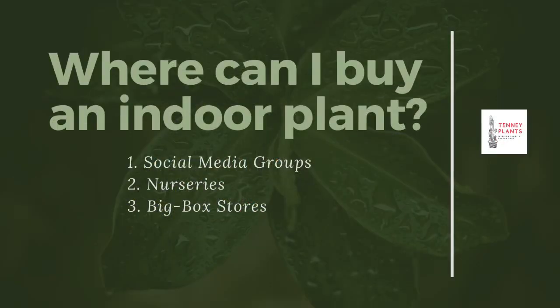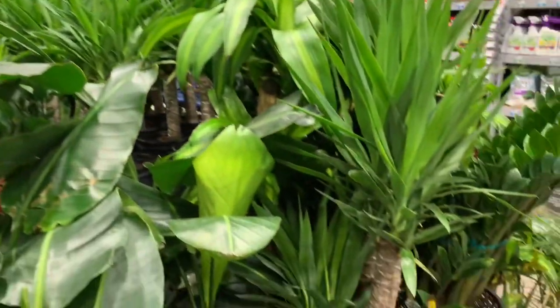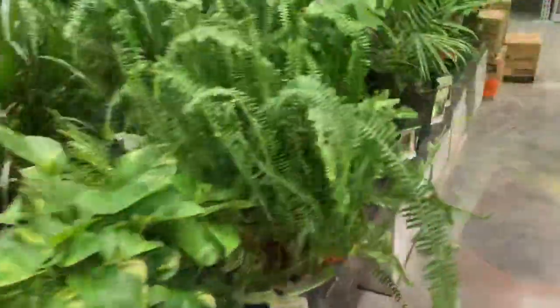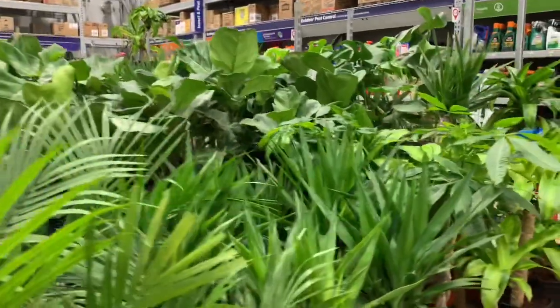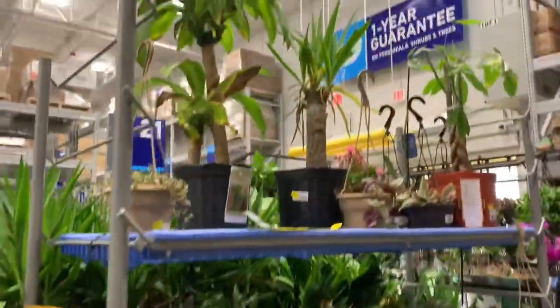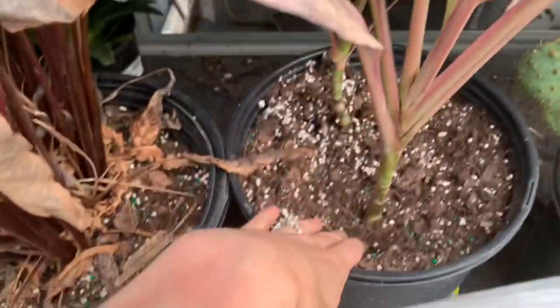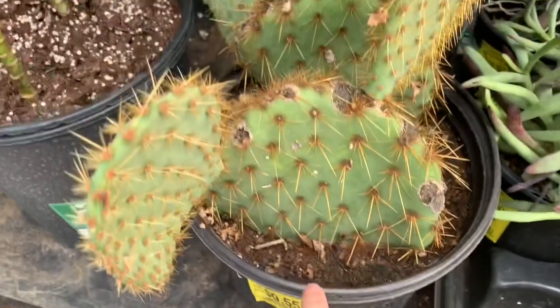Next up are big box stores — big hardware stores like Home Depot or Lowe's, or Walmart — stores that usually carry some sort of house plant section. You can score some great deals here; they usually have competitive prices and a clearance rack because they're constantly bringing in new stock and moving out old or damaged stuff. The health of these plants can be a little questionable since they don't have the best lighting or care, so inspect them for any damage or pests before you buy.